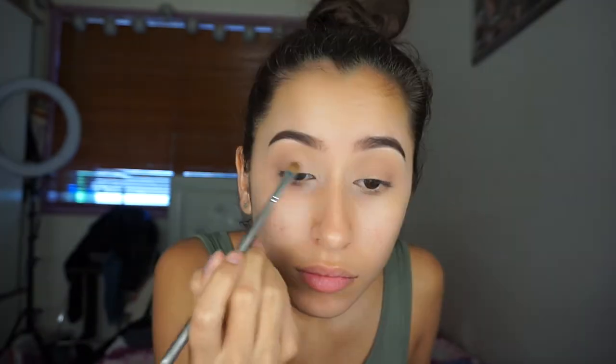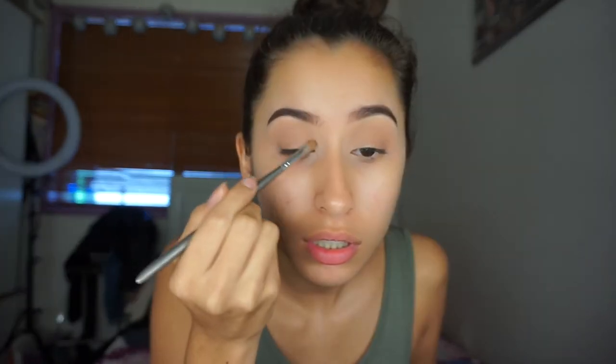With that same palette, which I think I forgot to mention, it's the Too Faced Sweet Peach palette. I'm going to get the shade Peaches and Cream and just put that on my inner corner to the middle of my lid. Then I'm just gonna keep going back and forth from Peaches and Cream to Puree and just make sure that it's very seamless.